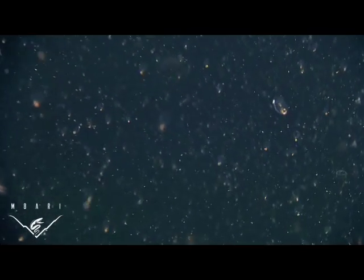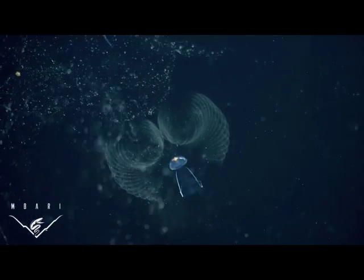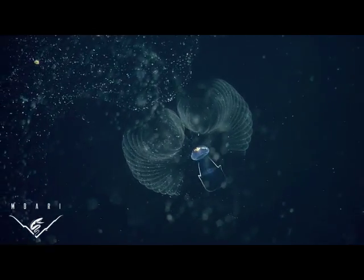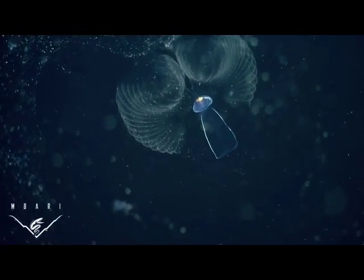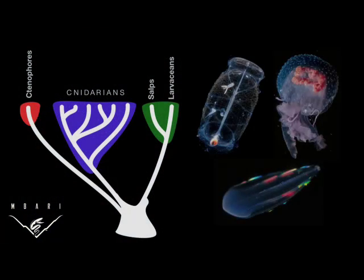Because they grow and reproduce rapidly, salps and doliolids can form dense blooms in many regions. Larvaceans filter particles using a mucus house that they secrete and inflate, sometimes many times a day. The mesh is so fine that they're able to retain and ingest even bacteria-sized particles. So the factors that lead to changes in salp populations, and the effects that salps have on an ocean ecosystem, are very different from the causes and effects of changes in cnidarian and ctenophore populations.